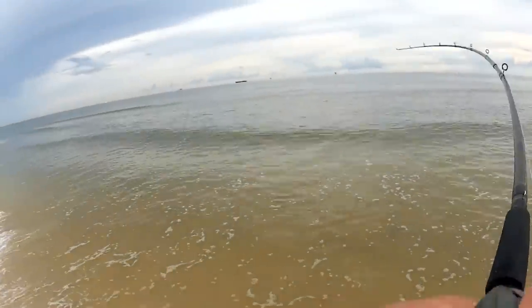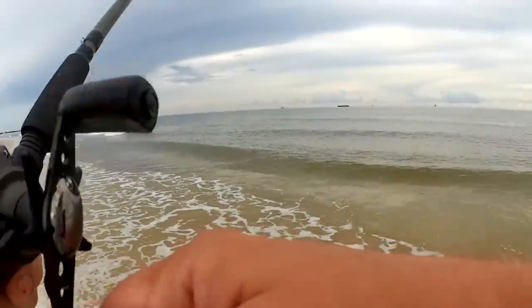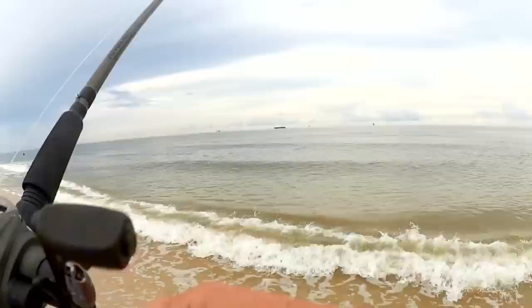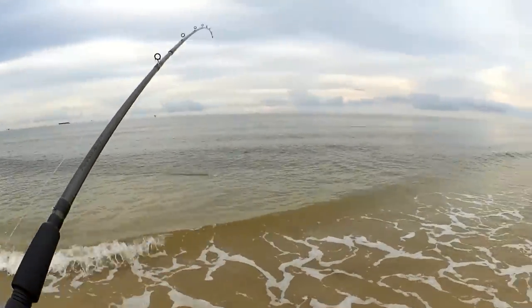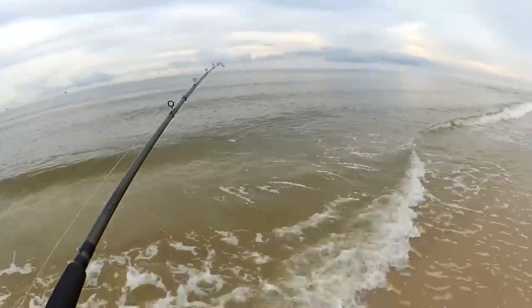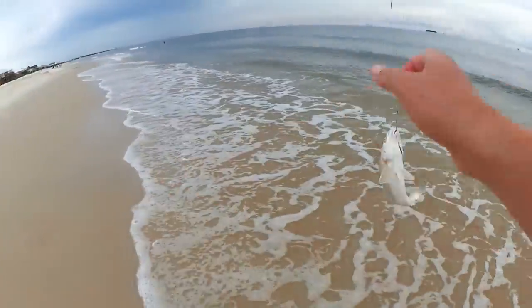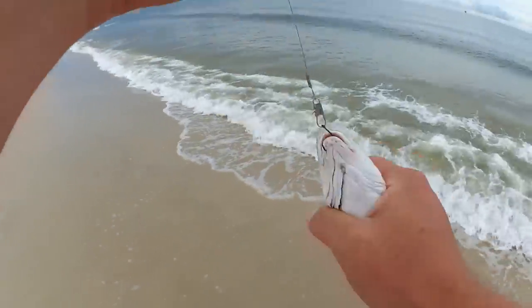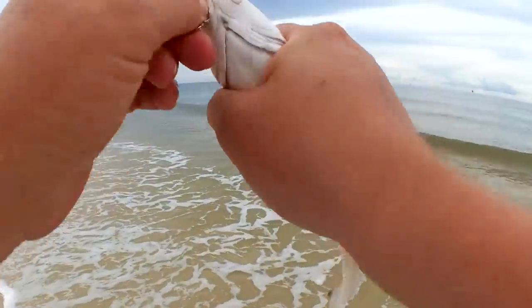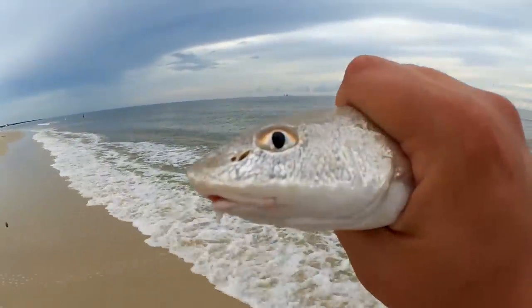Fish on — a little bit bigger, probably a whiting. A little bit of a fight on this one. There's a decent whiting. If I caught enough of these, I could have a little dinner, but I'm going to let him go. Look at his face — he looks like a little shark.